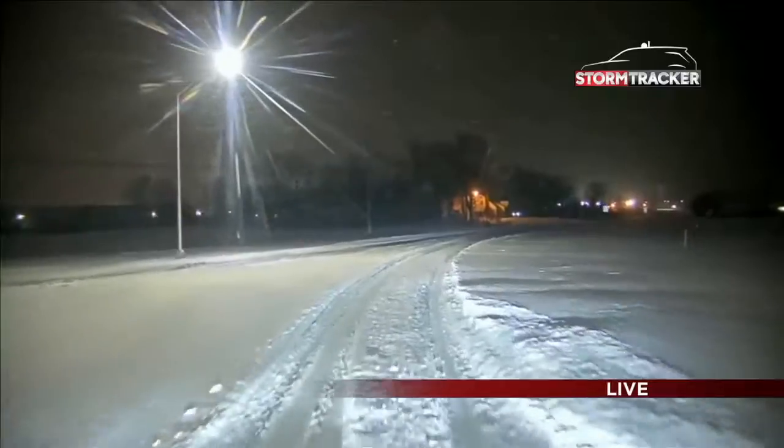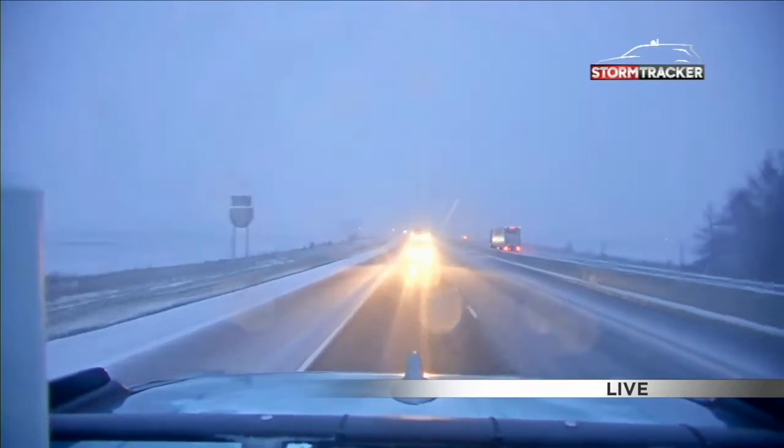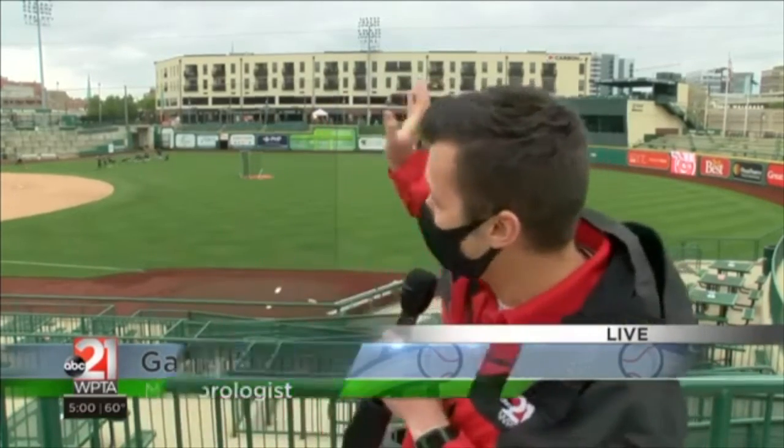We're seeing a bit of a drop in lightning as that's moved east, which can indicate some weakening. If you're in a vehicle that is lower to the ground, you're definitely going to have some issues getting out this morning, especially on some of these roads that aren't major roads. In case you're wondering why we haven't been showing what it looks like from the front of Storm Tracker 21 — snow has covered the camera. Fort Wayne International Airport has only picked up an inch and a half of snow so far this year.